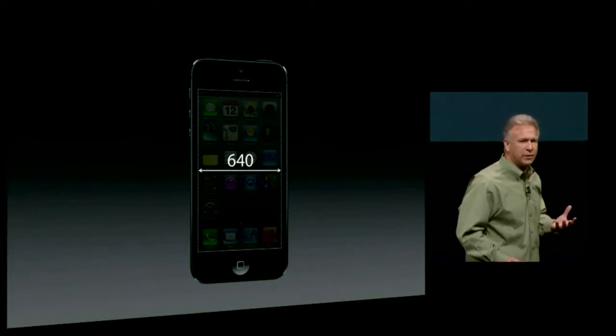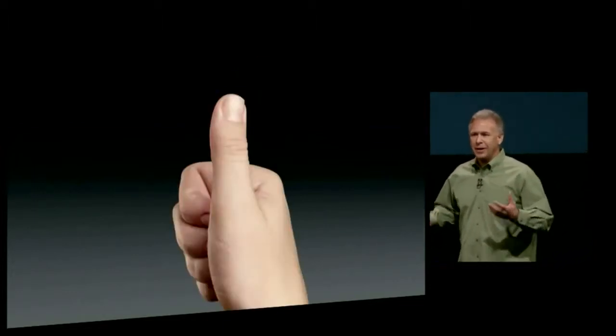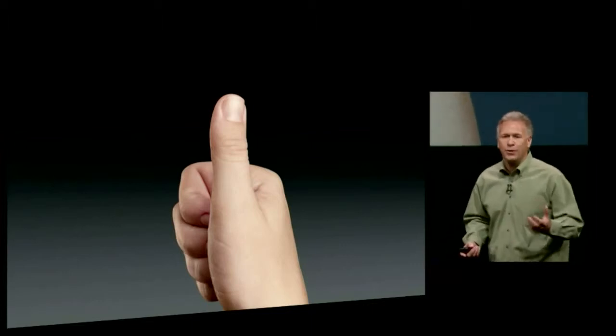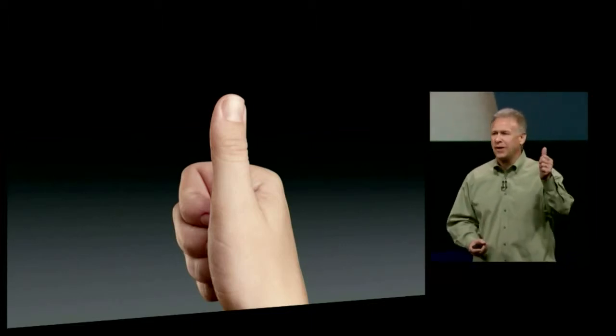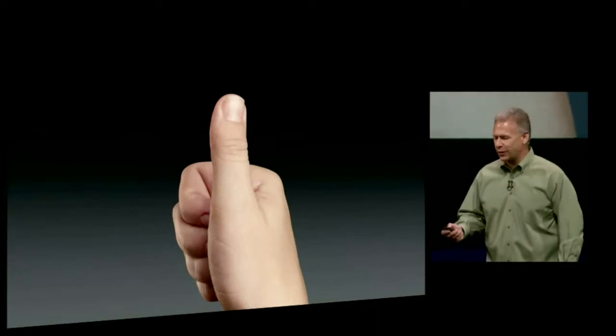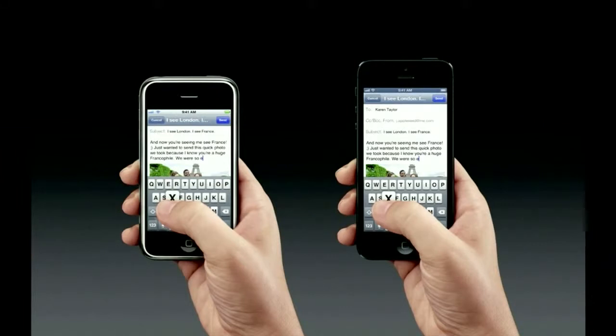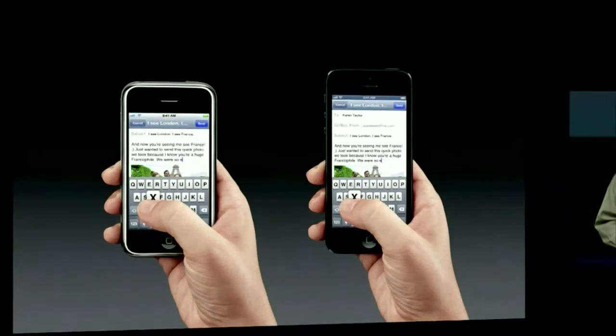Why would we design it that way? What is the design center for a phone? It's your hand. A phone should feel great in your hand, and more importantly, it should be easy to use with the horizontally opposed thumb. So when you carry your phone, it should fit beautifully in your hand. It should be easy to send messages, type emails, surf the web — and that's just how we designed iPhone 5.